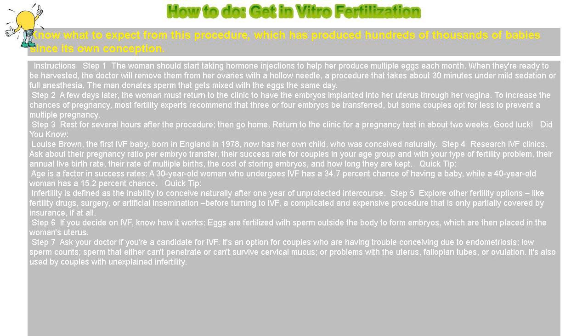Step 5: Explore other fertility options, like fertility drugs, surgery, or artificial insemination before turning to IVF — a complicated and expensive procedure that is only partially covered by insurance, if at all.